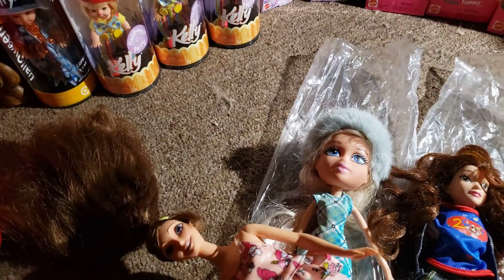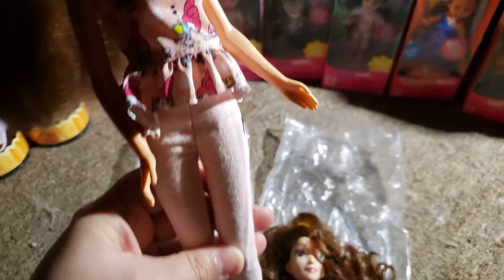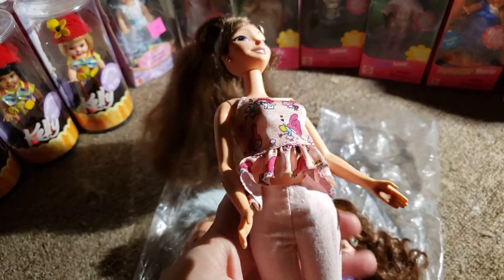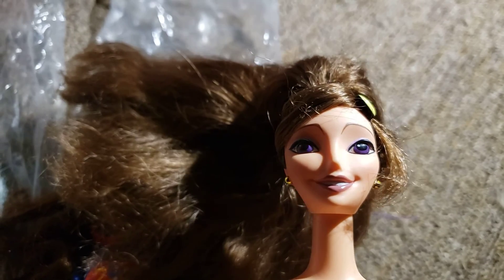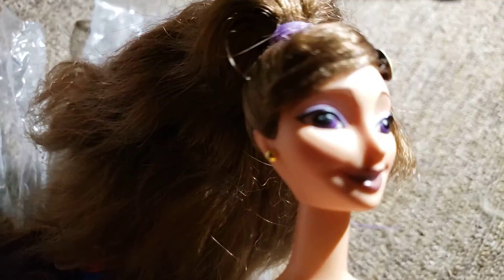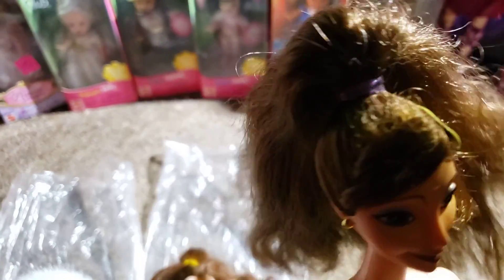After I brushed her hair all out and conditioned and washed it, it feels really nice now. I put her in this cute little outfit — pink jeans and a little Hello Kitty top. I always liked her with her purple eyes and brown hair.